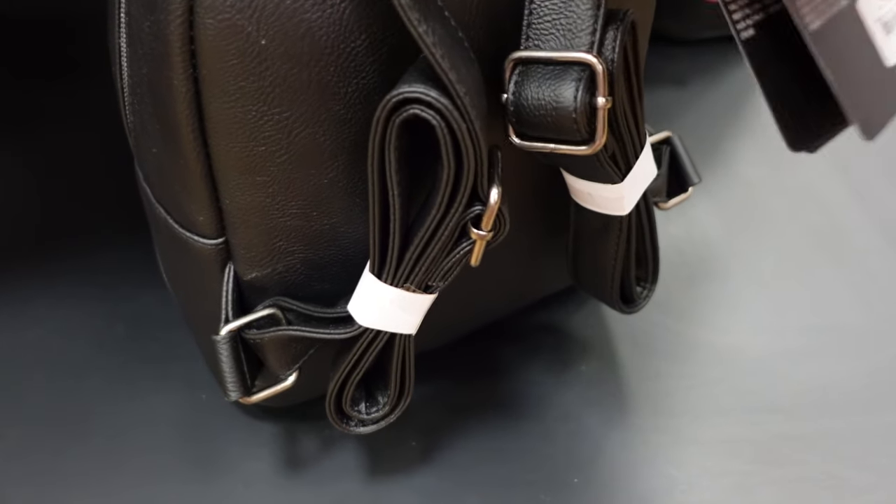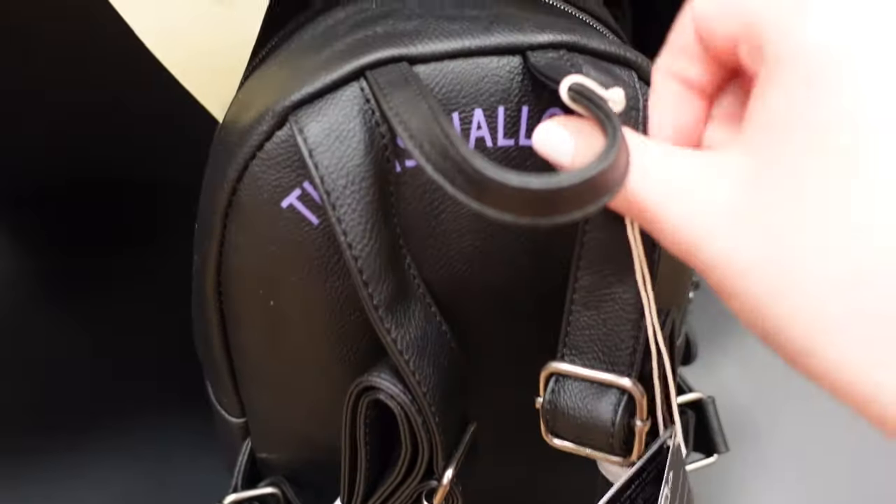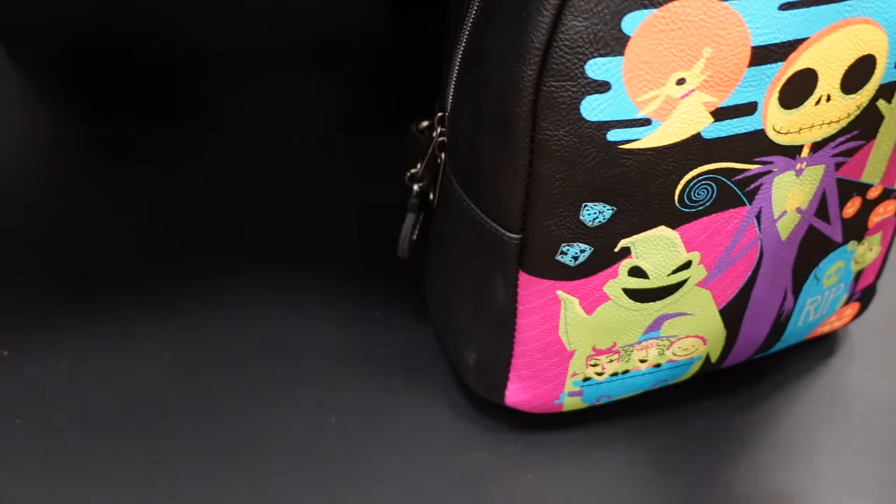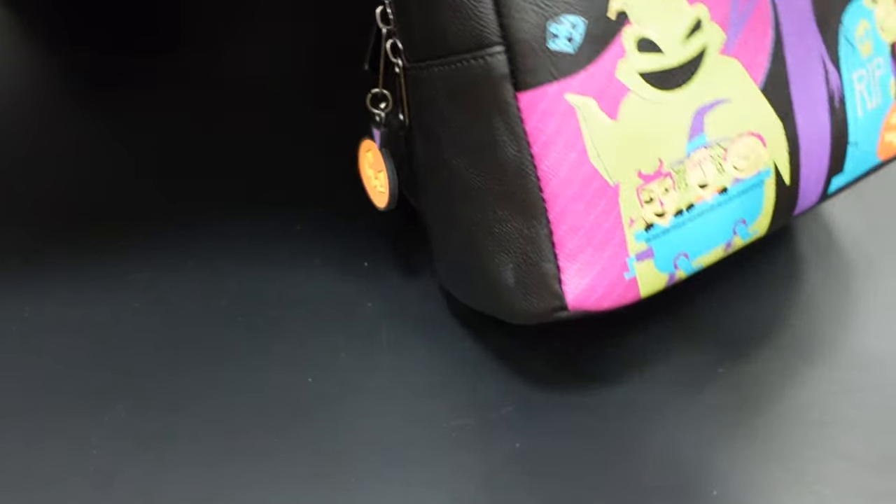It doesn't say that it glows in the dark, but look at those neon colors — they're beautiful. And also this zip pull — it's a little pumpkin!